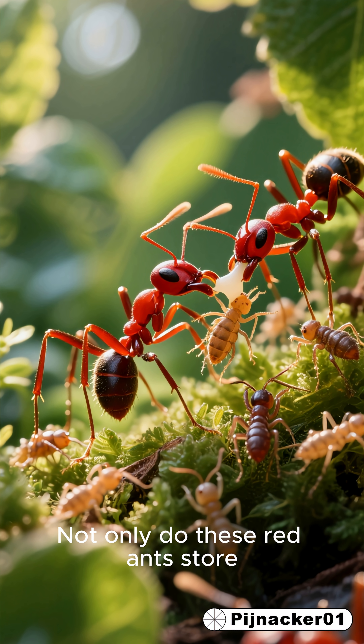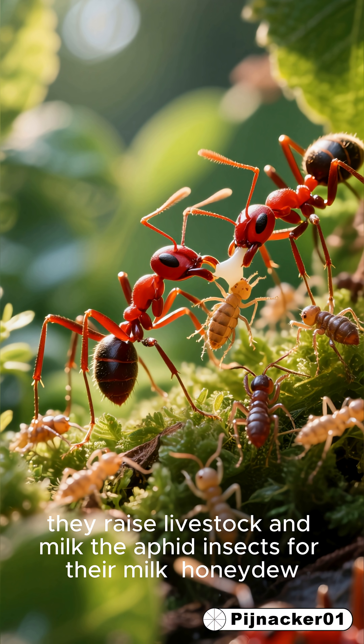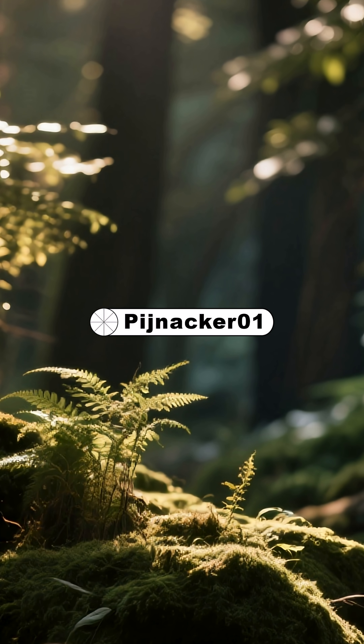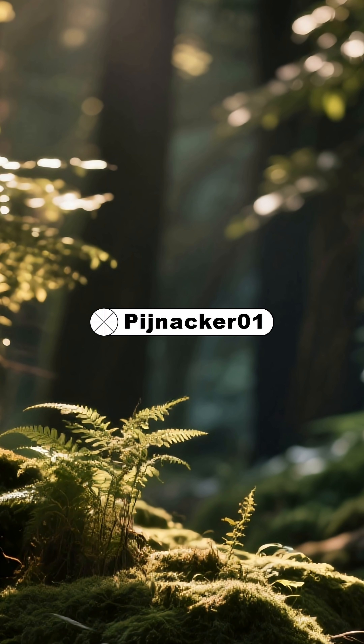Not only do these red ants store, they raise livestock and milk the aphid insects for their milk, so to speak. And if you want to learn more about this amazing world around us, be sure to follow for more updates.